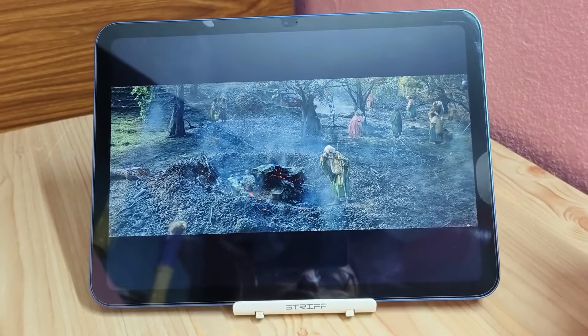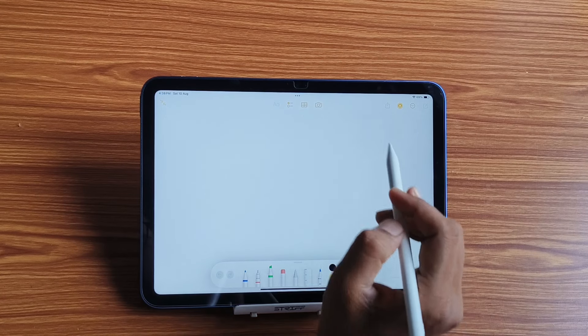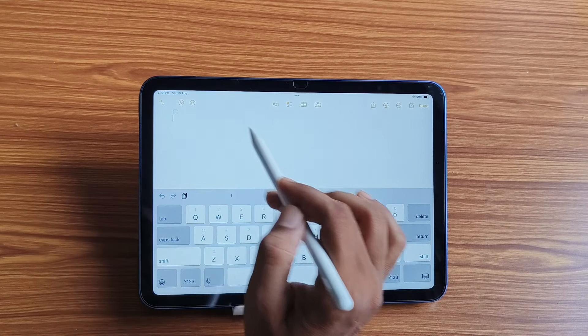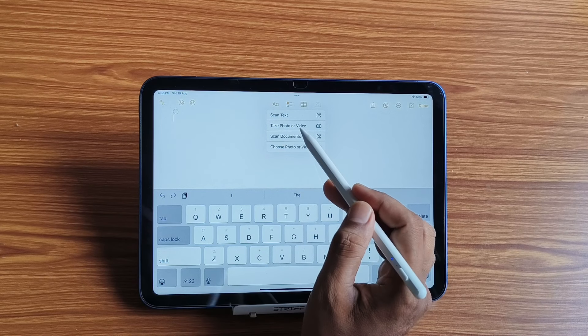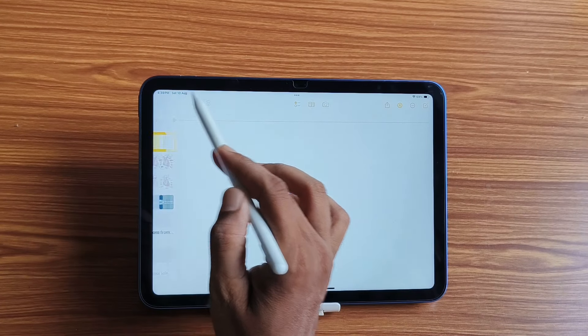Many users also want to know whether they should buy the Mi Pad 6. If you want the best hardware in the Android market at around 20,000 to 22,000 rupees, the Mi Pad 6 is a very good option. But if you want an iOS device, the iPad 10th generation is definitely the best device under 30,000 rupees.